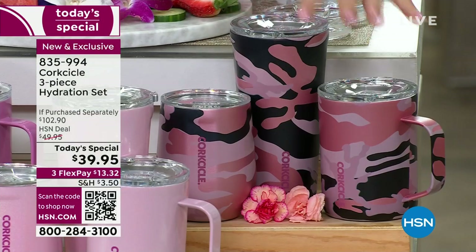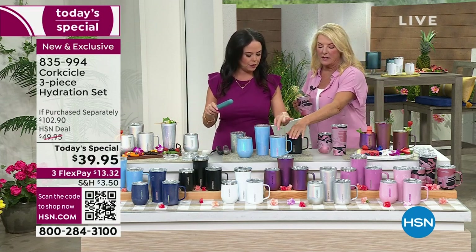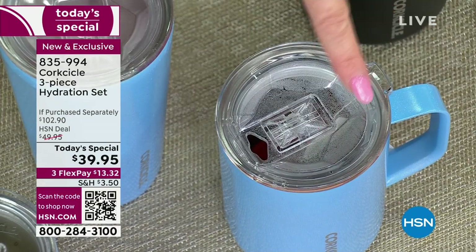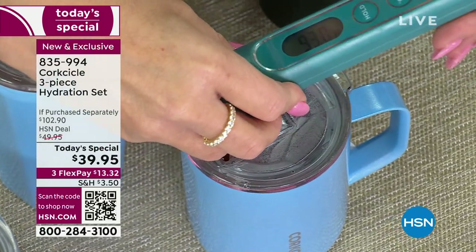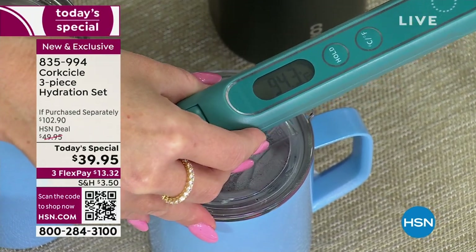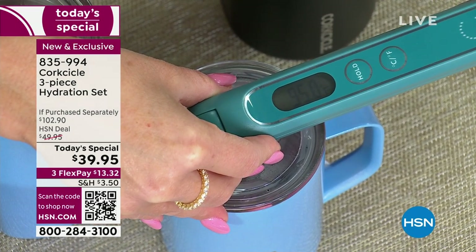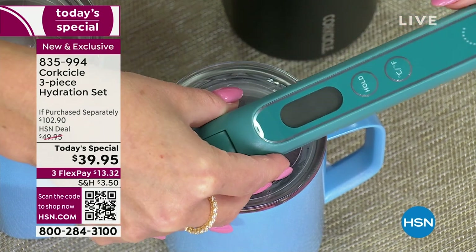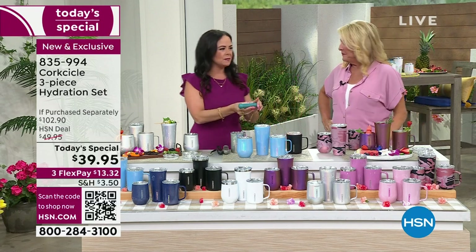For the next temperature demo, they have organic Earl Grey tea in the mug. The thermometer currently reads 94.8°F and is climbing — the temperature keeps going up, showing the hot liquid is well retained. Elizabeth loves putting her coffee in the Corksicle in the morning because even if she sets it down while rushing out the door, she comes back and it's still hot.